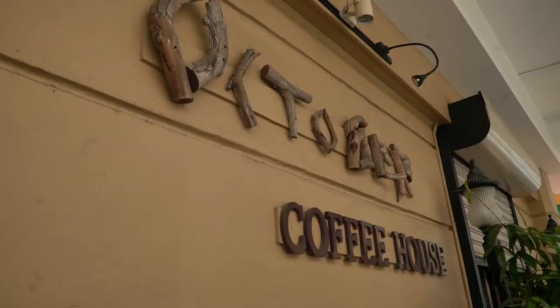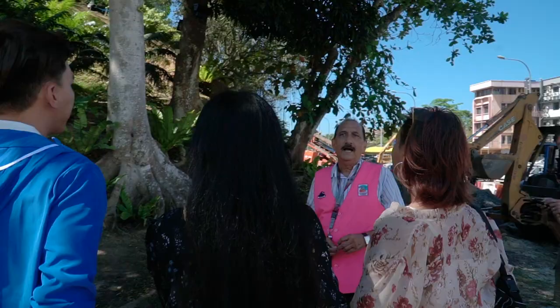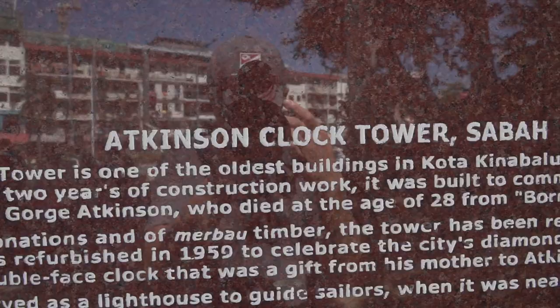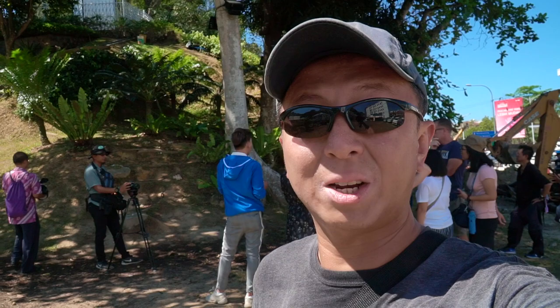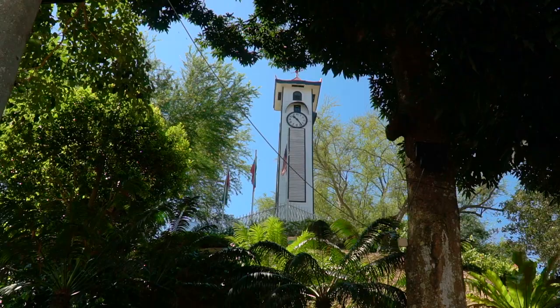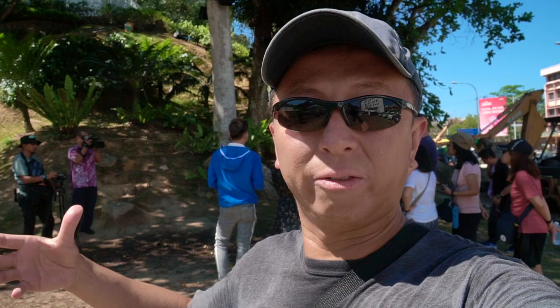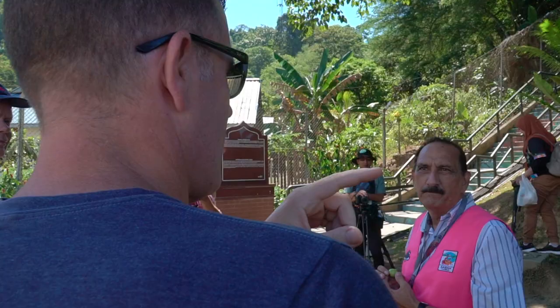On our way to our next destination, which is the Atkinson Clock Tower, actually built in 1905. I mentioned earlier that there were three buildings that survived the Second World War bombing here in Kota Kinabalu, and the third one happens to be the Atkinson Clock Tower. There's a controversy about trying to move it away because this area could be developed for another shopping mall, but locals are completely against it. Hopefully it stays put here.